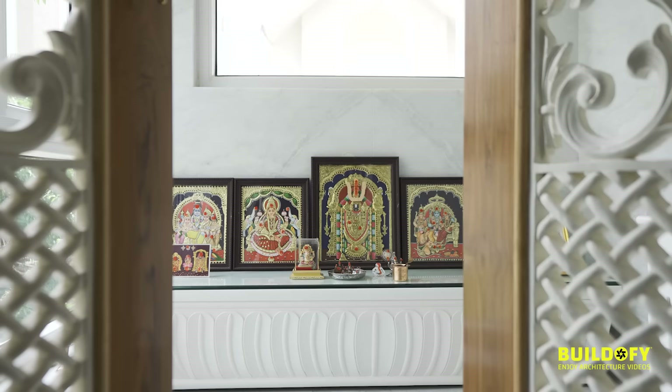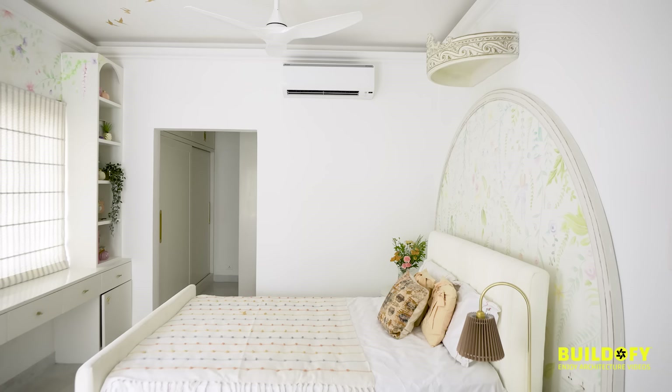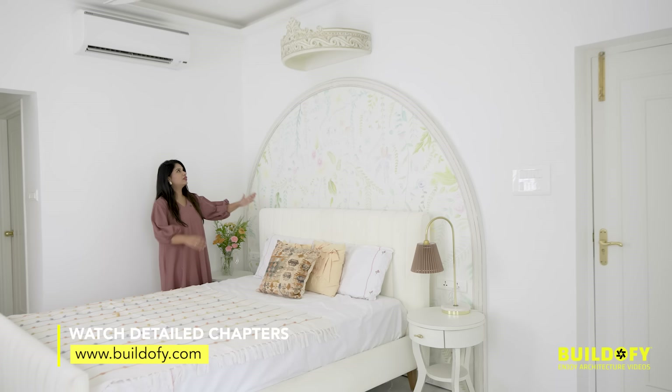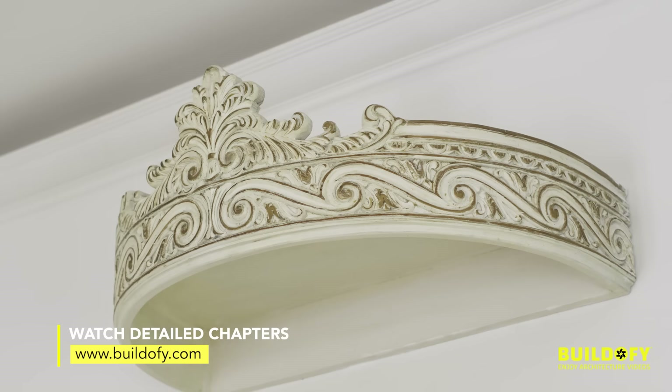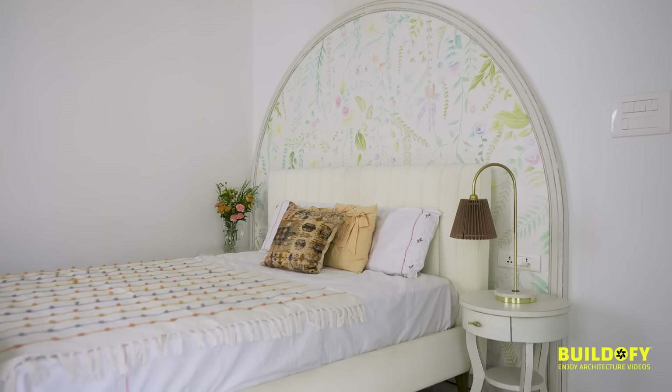On the right side of the staircase you have the puja room and the children's bedroom. Annika's headboard has a beautiful hand-painted floral artwork, and we've given her a beautiful crown-like headdress where she can hang sheer drapes from to make it a little more dreamy. We've used a lot of pastels in her room and this artwork was done by a local artist.